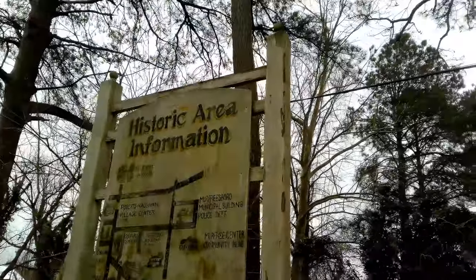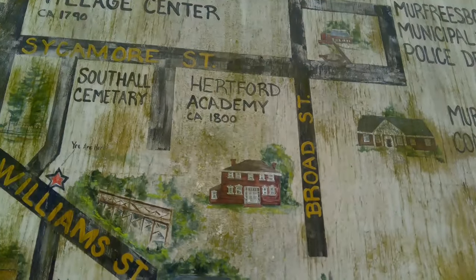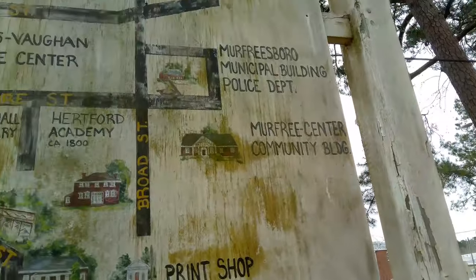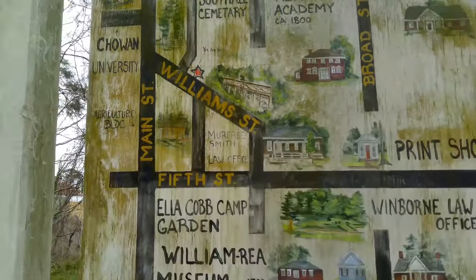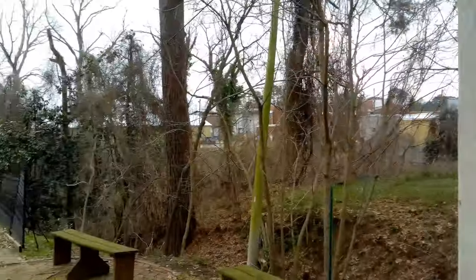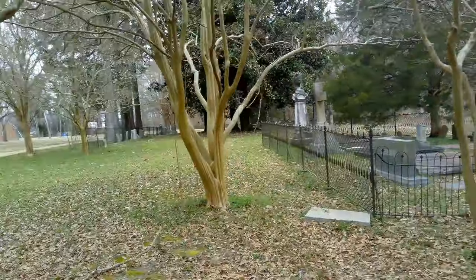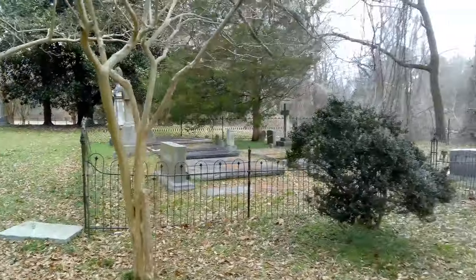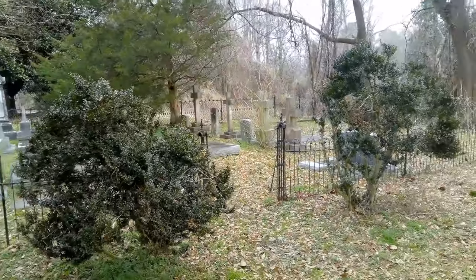Here's a map of the historical area. Berkford Academy is right there. Jeff Good Museum. We're going to try to see all of this — at least most of it. Cemetery. Old school cemetery.